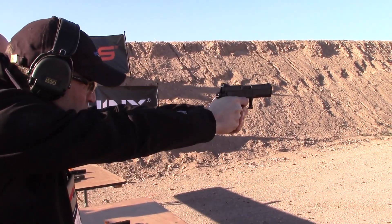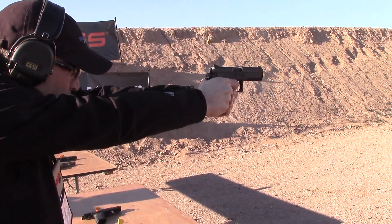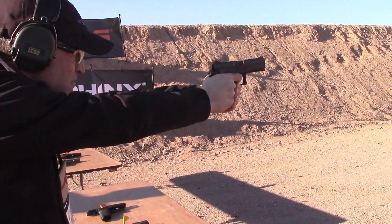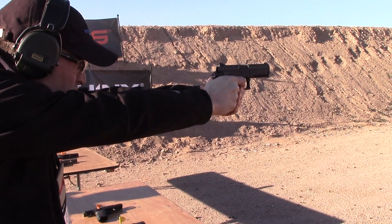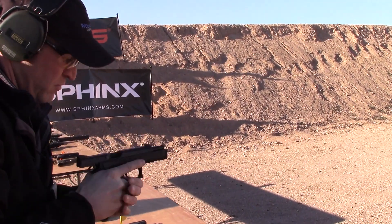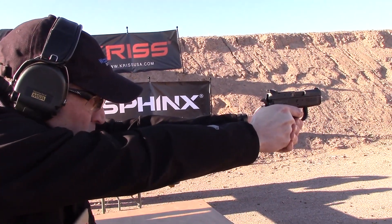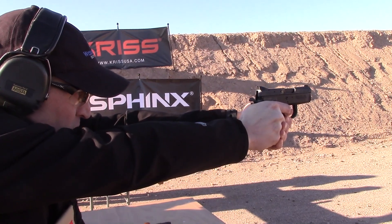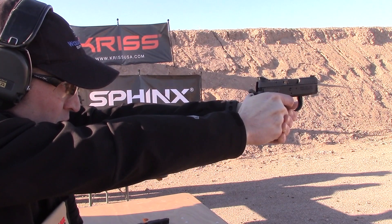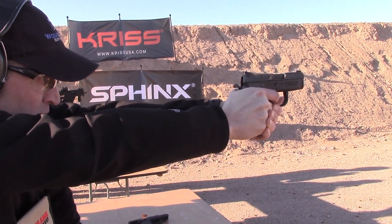Mag release is right here — come out. Get another mag, put it up. Very fast. Get another mag — it's really heavy. You can push all the students on balance.